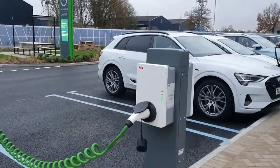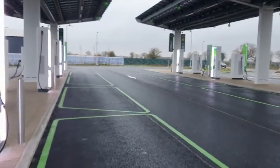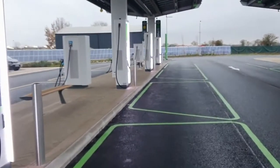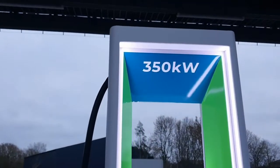Opened on the 6th of December 2020, it is a fantastic investment in some 36 dedicated EV chargers. Grid Serve are planning for another 100 sites as the EV market grows.